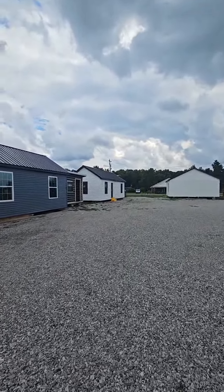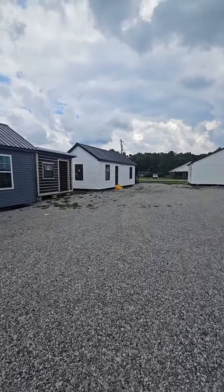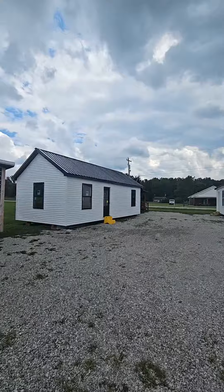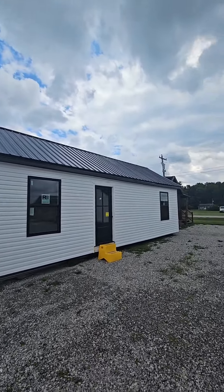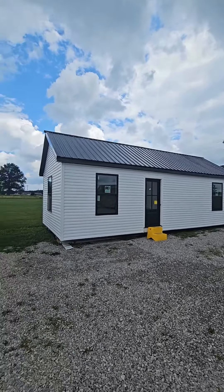The one-bedroom version of this one is the one we call Snow White — that's this one over here. It's a one-bed, one-bath, 14 by 32, and this one is 69,000 dollars fully loaded — electric, plumbing, heat and cooling, tub, toilet, sink, all appliances, everything plug-and-play ready.